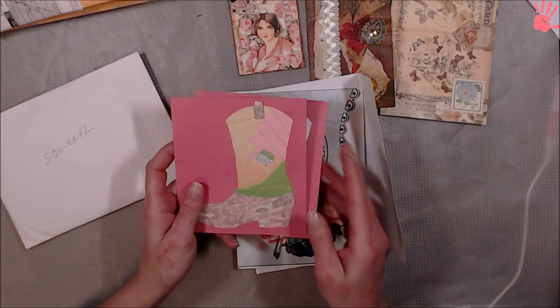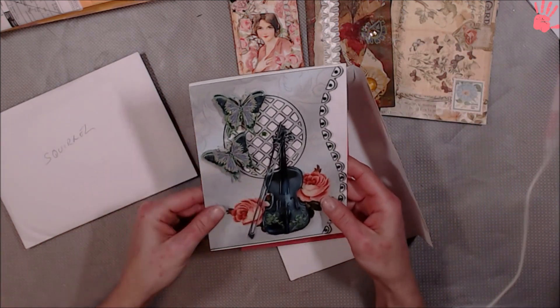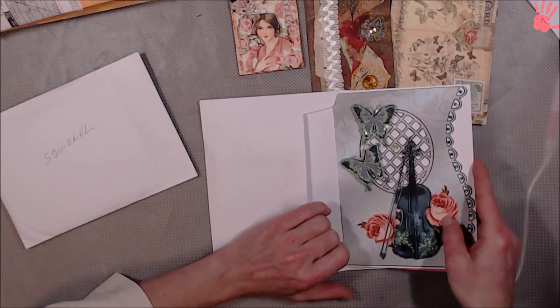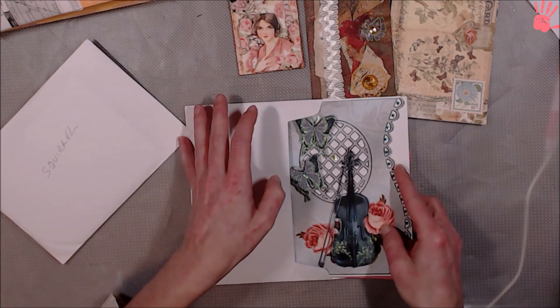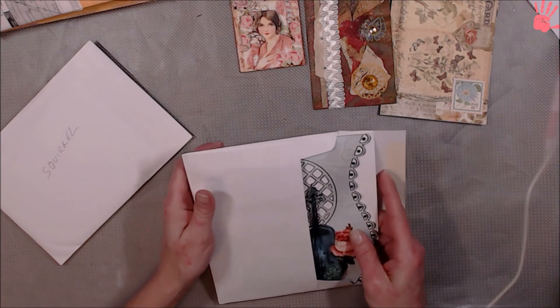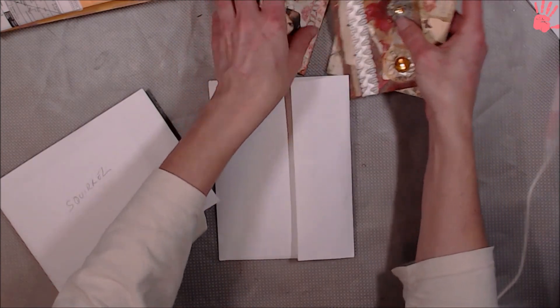They're going to go on my cork board of pappies. Along with this — this is gorgeous. We're actually going to put a shelf up above my windows here in the craft room, and I want to put certain things up on top, you know, that don't go on the cork board. So, thank you, thank you, thank you. And I will give this to Squirrel when he gets home from work.